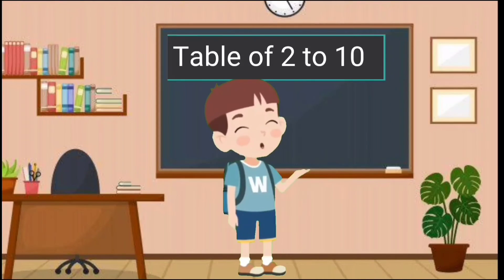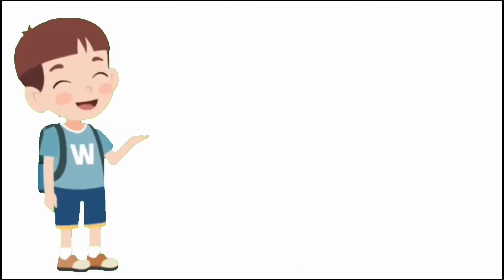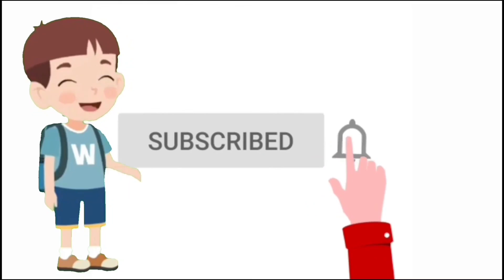If you like this video, please like it, share it with your friends, and subscribe to my channel, Guru Kids.